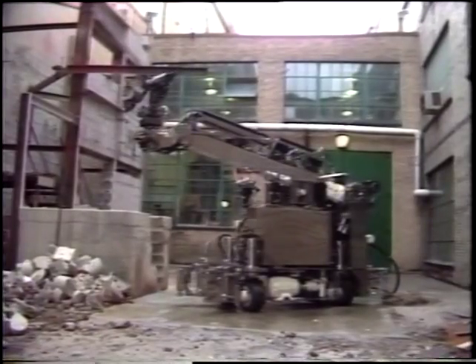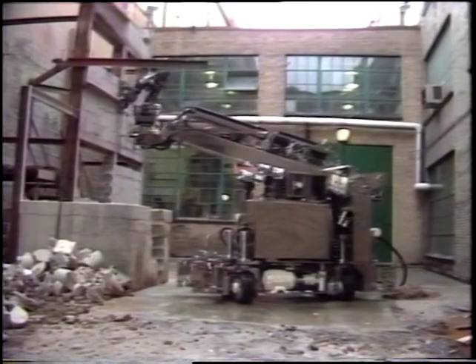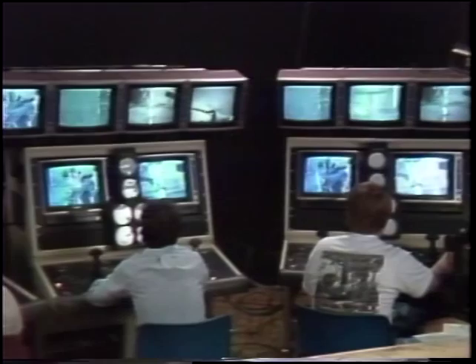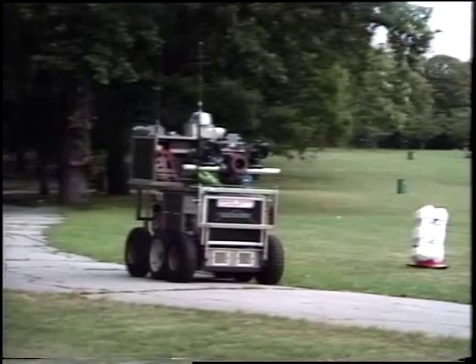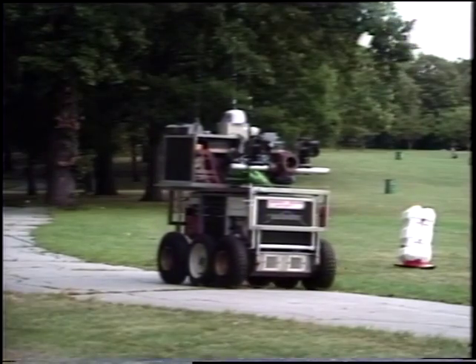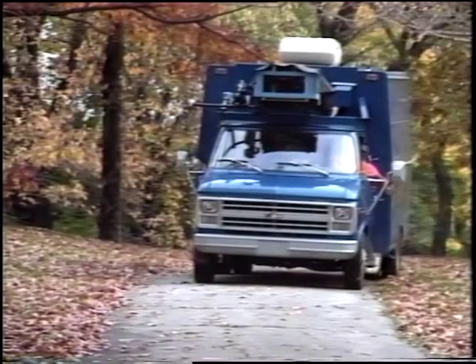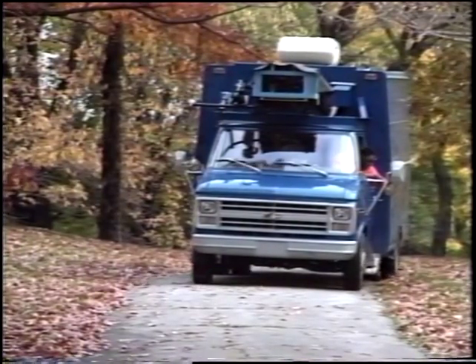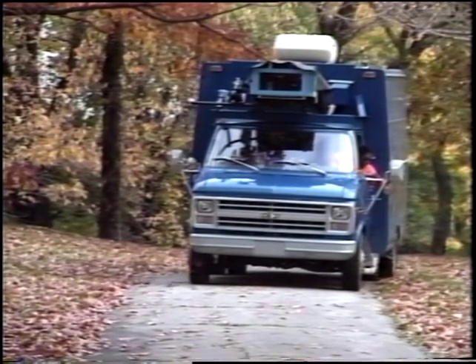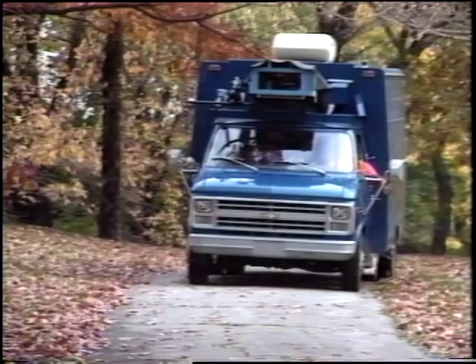We have gained valuable insights from our earlier research into mobile systems such as the Workhorse, a tele-operated robot for nuclear accident recovery, and the Terragator, an autonomous terrestrial navigator. We have recently built the NavLab, a test bed for research in robot navigation, image understanding, and the role of human interaction with intelligent systems.